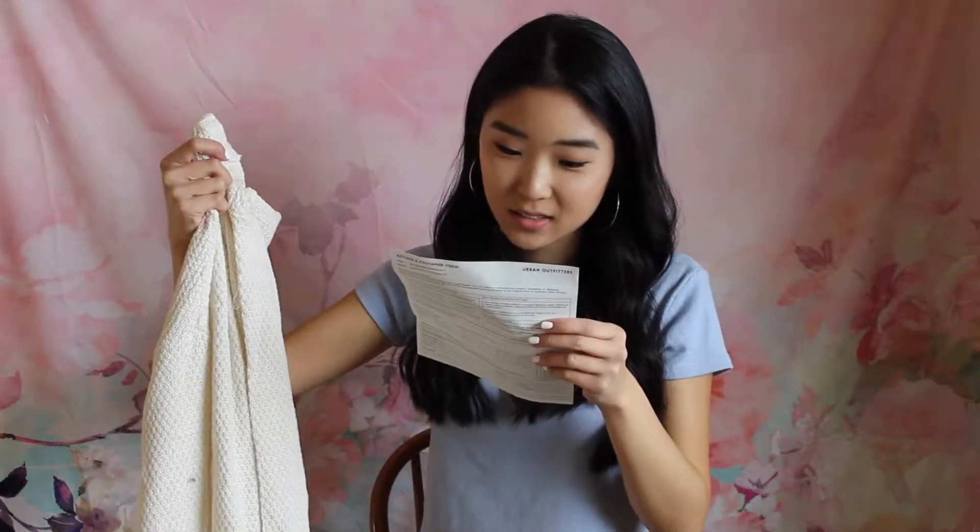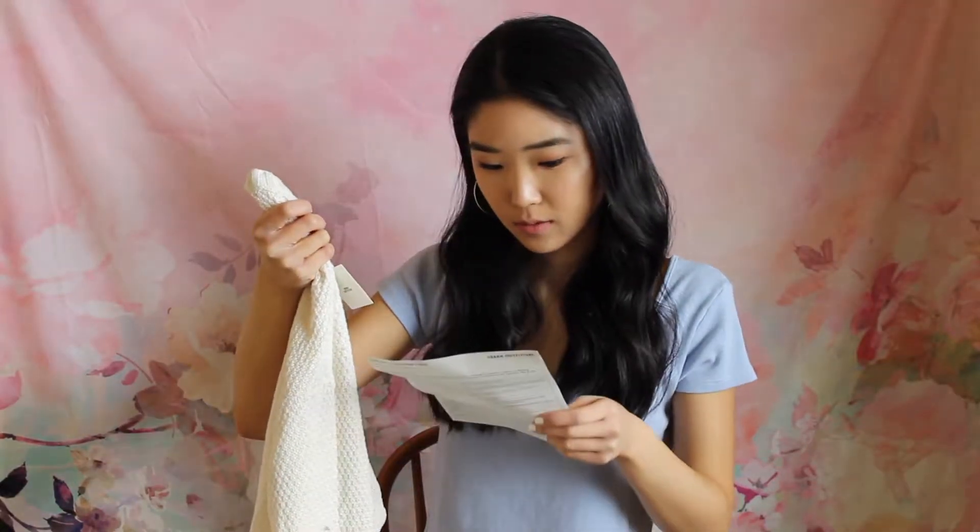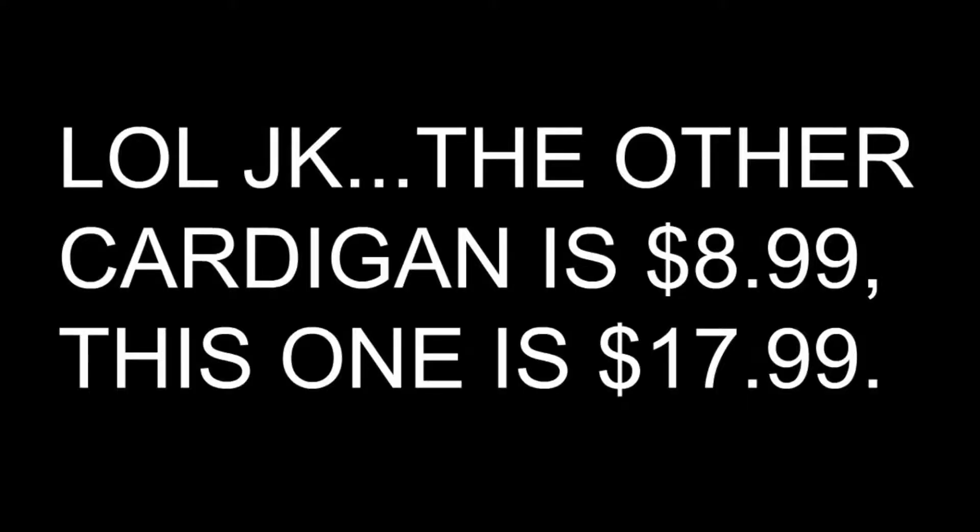Next from Urban Outfitters, I picked up two cardigans. The first one I got is this ivory color in a size small. It was originally $59 but I got it for $17.99, so I thought that was a really good deal.